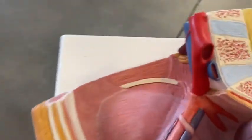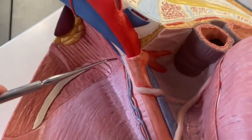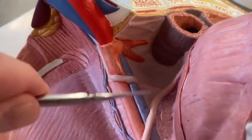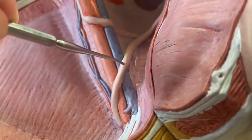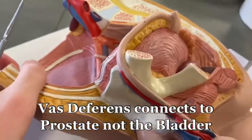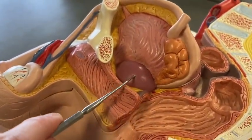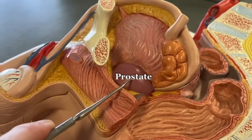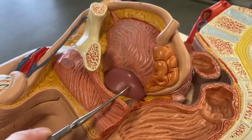And if we look at the other side, you can see the ureter coming down and the other vas deferens wrapping around. So that's what we're looking at here with the seminal vesicle and the prostate, all secreting fluid — and sperm plus the ejaculate fluid equals semen.